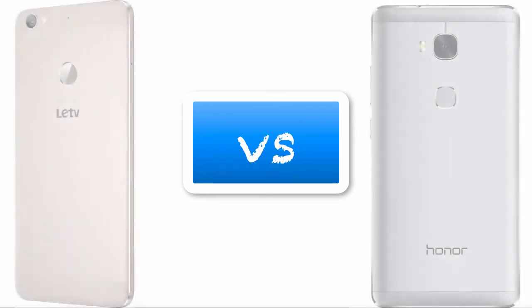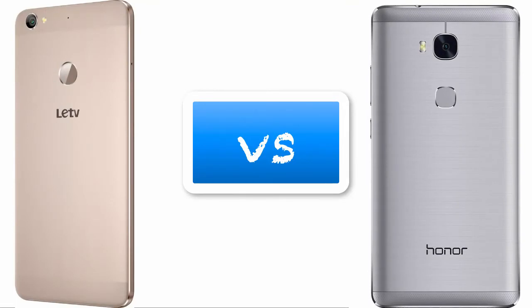If you talk about the camera, the specs are the same on both phones. However, the Honor 5X has a dual LED dual-tone flash, while the Le1S has only a single flash. Looking at overall camera performance, the Honor 5X is better, as its cameras are well-regarded.